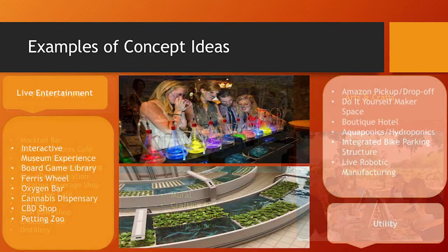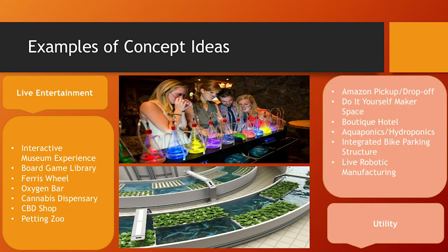More concept ideas included live entertainment — a petting zoo and an oxygen bar. We also had a board game library, and utility spaces trending with upcoming generations: an Amazon pickup and drop-off center, a boutique hotel, and an aquaponics or hydroponics area.